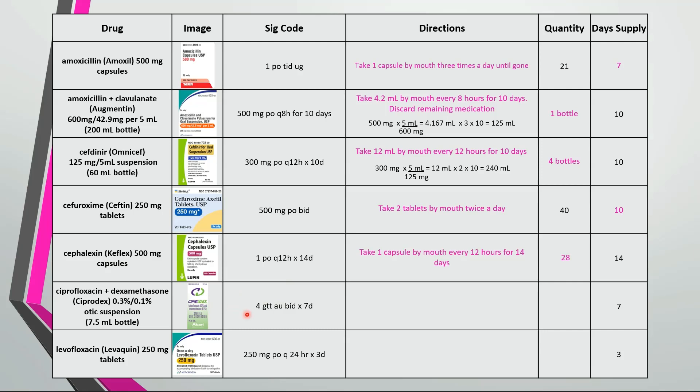Here are some ear drops. The directions call for 4 drops in both ears twice a day for 7 days. First, find the total number of drops being used. Then we can figure out how many drops are contained in each bottle — each bottle has 150 drops and we need 112 drops, so this would only require 1 bottle.